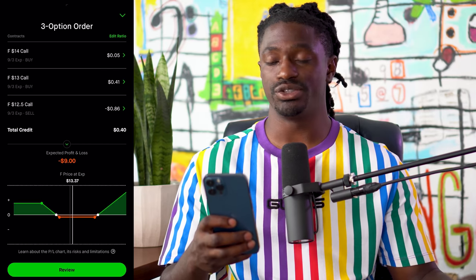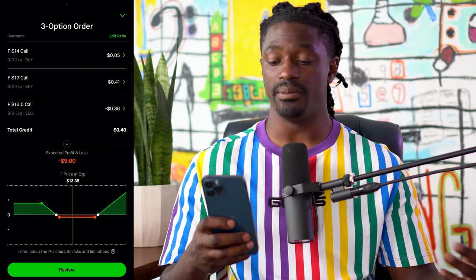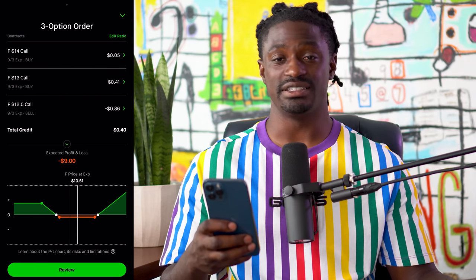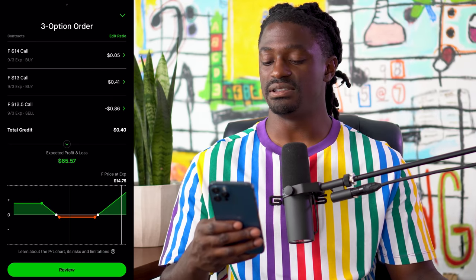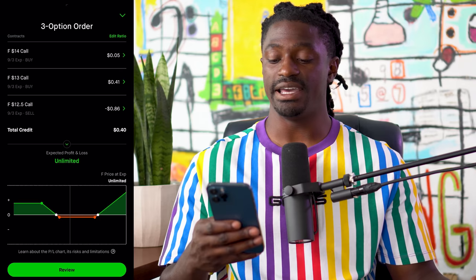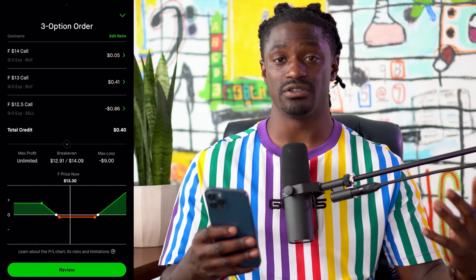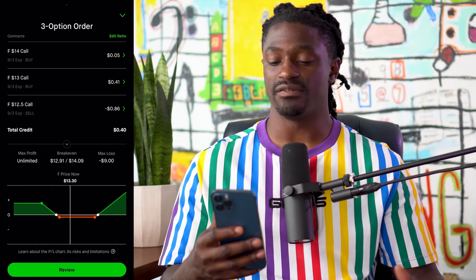If we did this once a week on Ford, four times a month, the max loss would be $9 per week — $36 for the month. But if we just win one of those times and hit the unlimited upside gain in a single week, that could really grow our portfolio fast. All we need is to win one of those four weeks and we could see some potential great gains inside our portfolio.